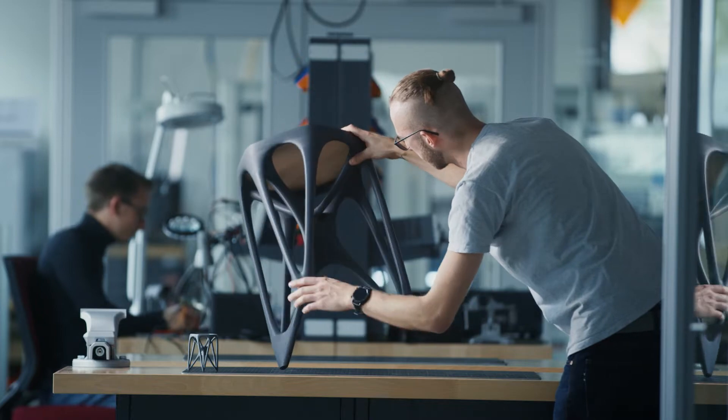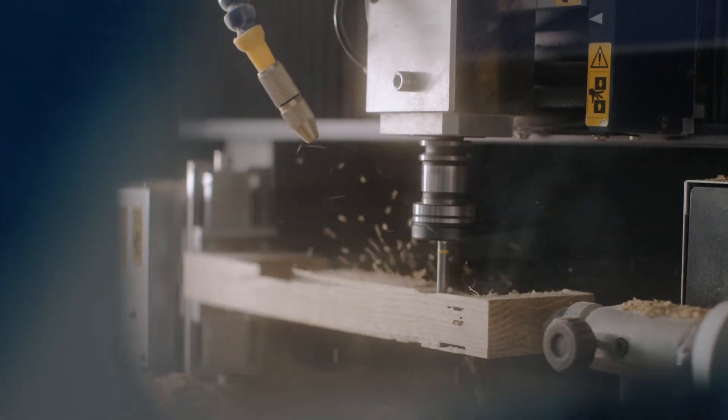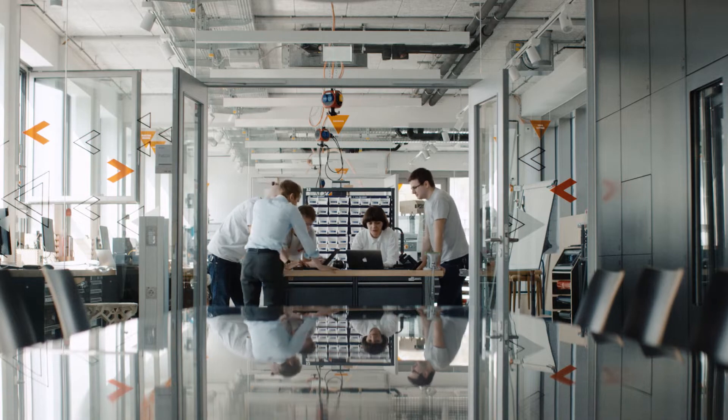The Schumpeter Laboratory for Innovation is one of the most advanced academic makerspaces in Europe. Inspired by the course ME310 at Stanford University, the Institute established a unique course for our students, giving them the opportunity to work on real-life challenges from the industry.